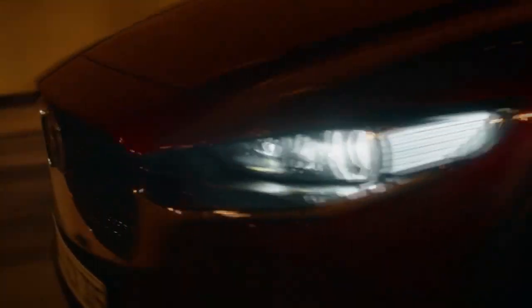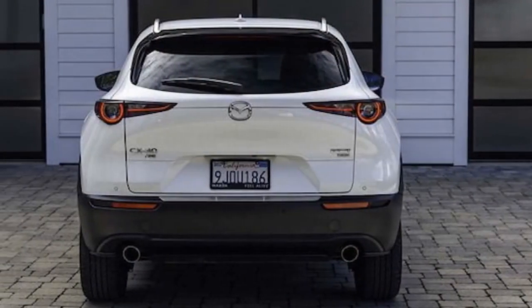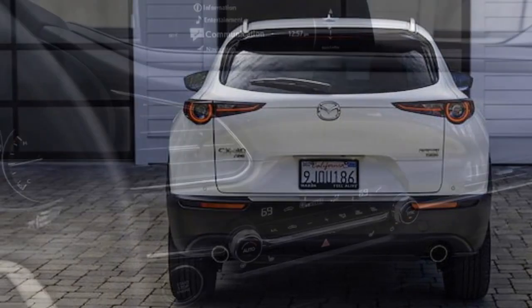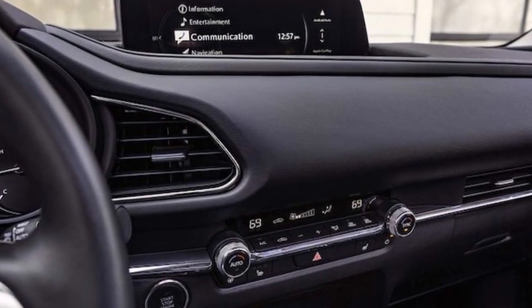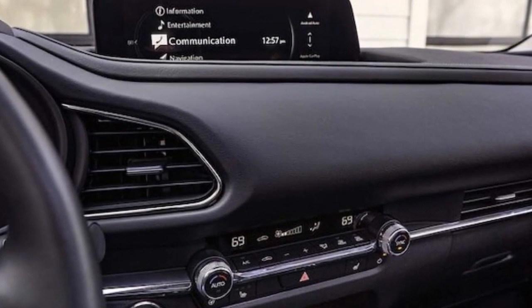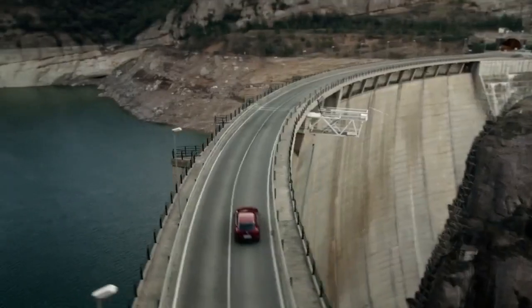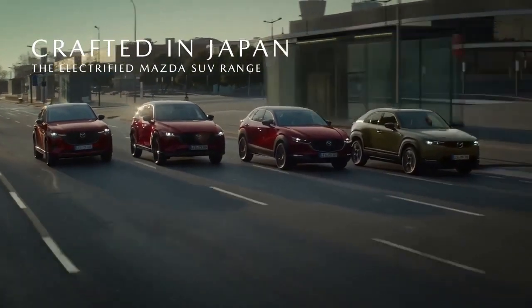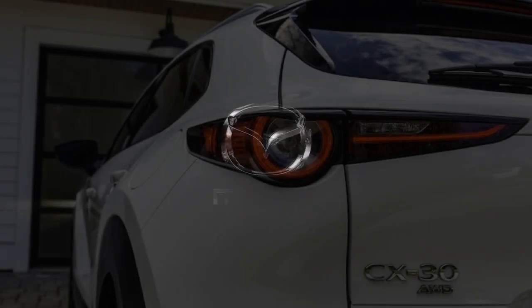The suspension strikes a fine balance between firmness for secure body control and comfort for everyday driving. While the CX-30 Turbo handles bumps smoothly and quietly on most surfaces, it can feel unsettled on rough roads, with the suspension seemingly reaching its limits. Despite this, noise from the chassis remains subdued. However, wind and tire noise are more pronounced, reaching typical levels for small cars at highway speeds — somewhat disappointing given the CX-30's otherwise refined leather-lined interior.